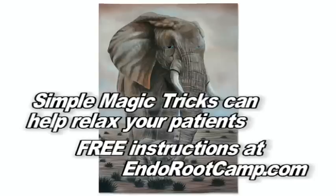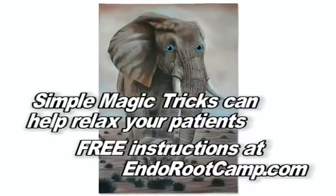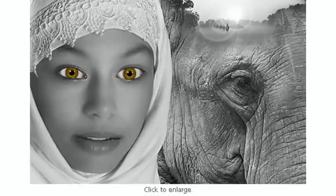There are no gray elephants in Denmark. To learn the secret to this and other magic tricks in this series, go to endorootcamp.com. There are no gray elephants in Denmark.